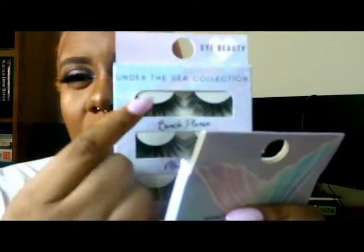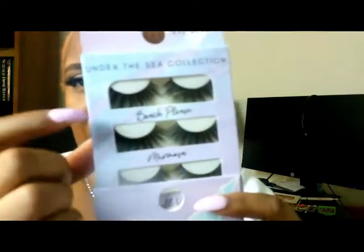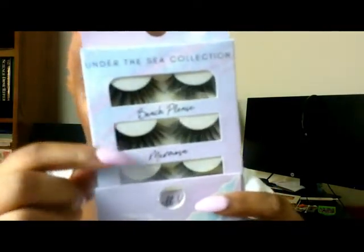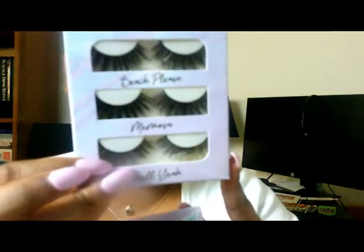The top ones are called Beach Please. This set right here is called Murmosa. And this set right here is called Shell Yeah — so these are the Under the Sea collection, and it's just two packs of them. I see myself wearing the Shell Yeah because they're very natural looking, and I do prefer the natural eyelash look.